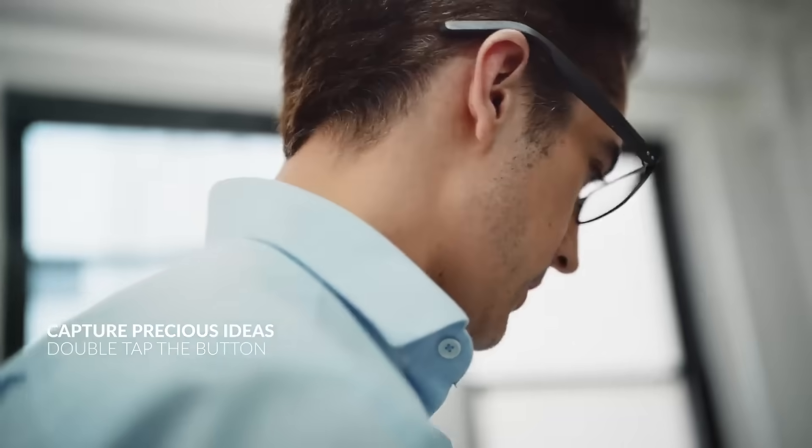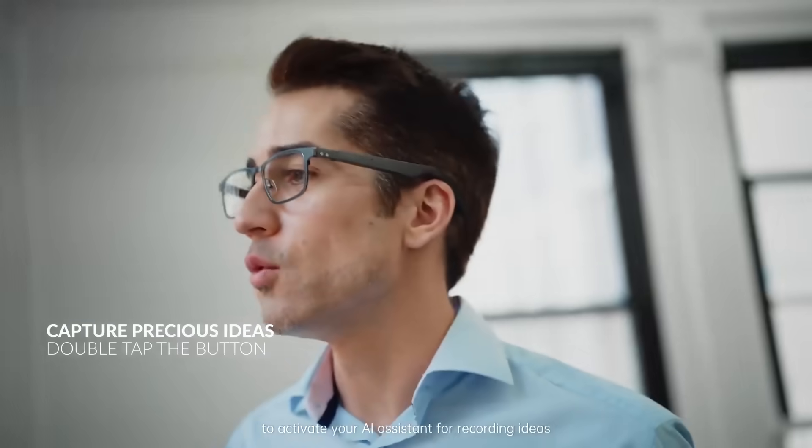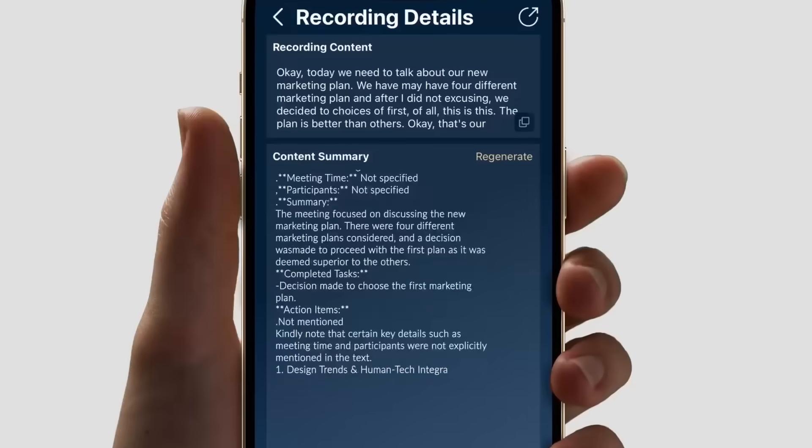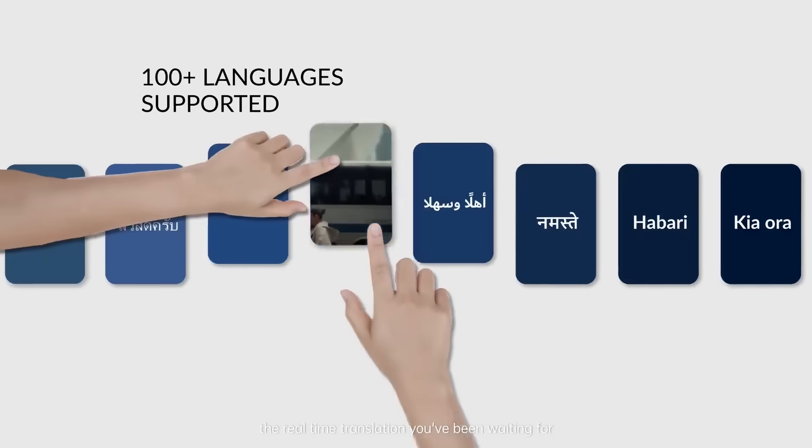Simply double tap the button on the temple to activate your AI assistant for recording ideas. Long press the button for one second to activate meeting recording — meeting notes, schedule reminders, and the real-time translation you've been waiting for.